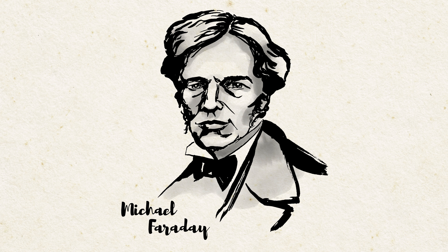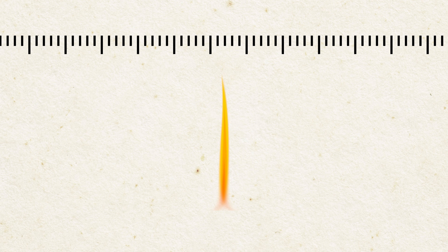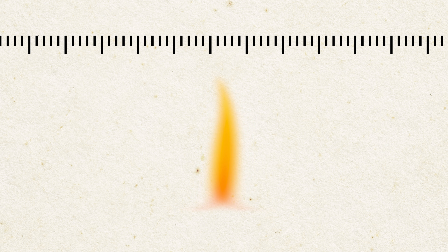Then Zeeman had an idea. He had read that Michael Faraday had tried to affect light directly using strong magnetic fields but found that light itself wasn't affected. But Zeeman wondered: what if magnetic fields affect the atoms emitting the light, not the light after it's emitted? So he placed the flame itself in a strong magnetic field and looked at it through the diffraction grating. He noticed something strange — whenever the flame was in the magnetic field, the image of the flame spread out slightly. This meant that the magnetic field was shifting the frequency of the light both higher and lower than its original frequency. But why would that happen?